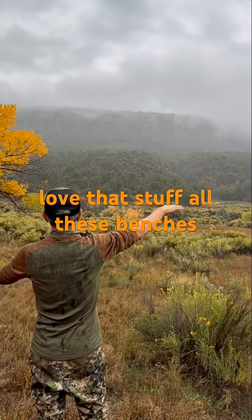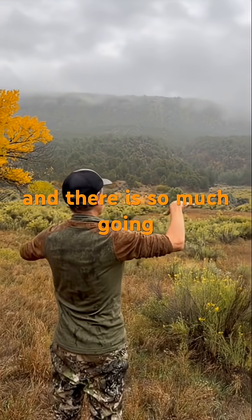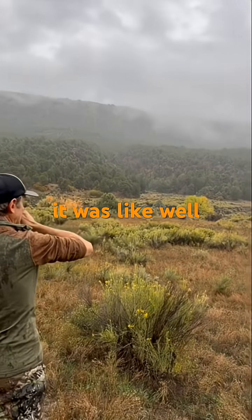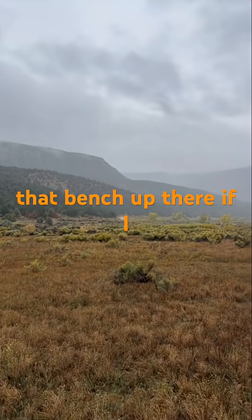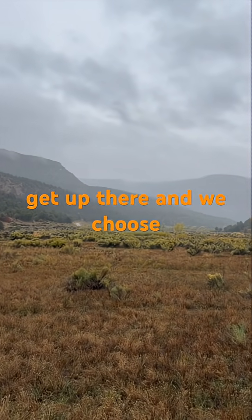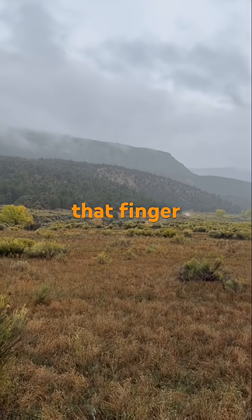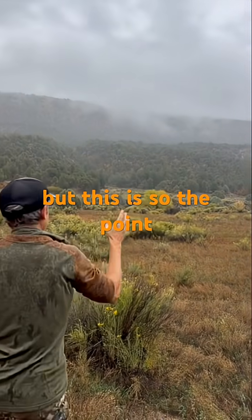All the animals love that stuff. All these benches out here — it is amazing. You get up onto these benches and there is so much going on. If it was like, well, where can we look for lion scrapes? Let's go work that bench up there. If we want to get up there, we follow that finger ridge. That's where the lions are going to go; that's where we'll find scrapes.